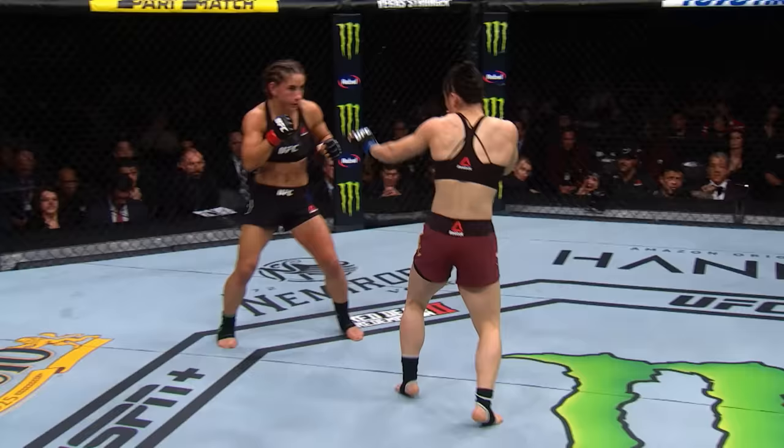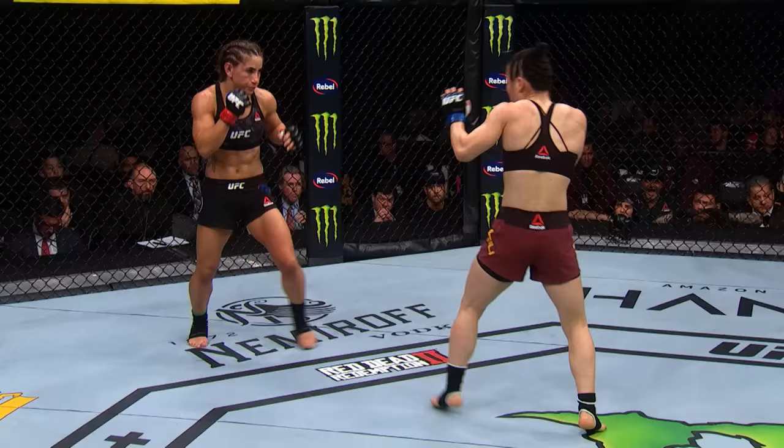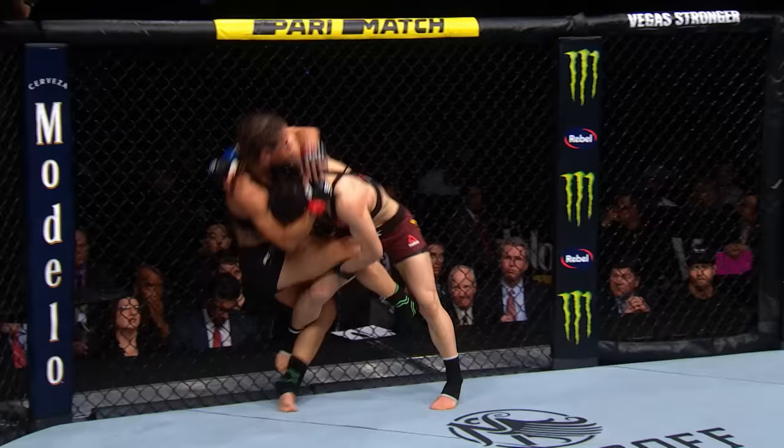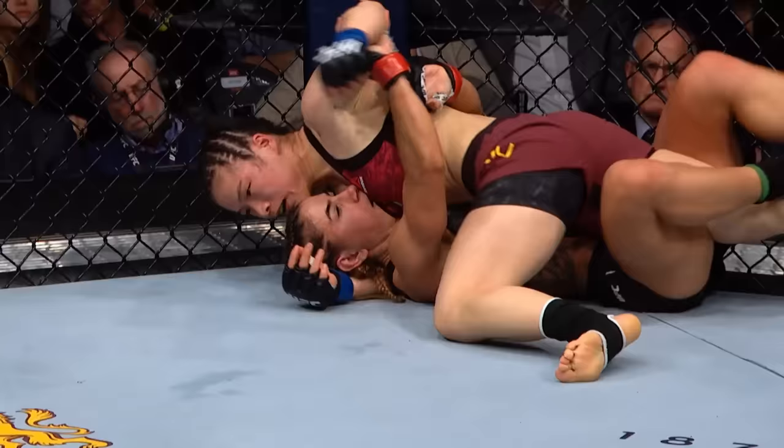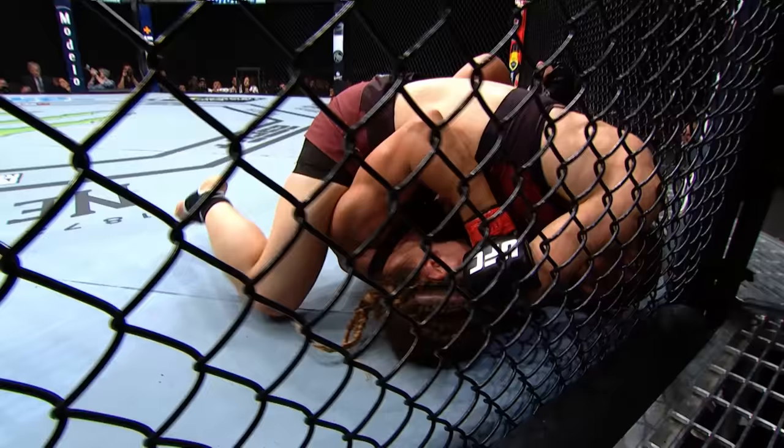Zhang back to the well with that inside leg kick. You can see the damage on the inside of Torres' lead left leg. She just never sits idle — she's constantly moving forward and her volume is excellent. Constant attacks. She's thrown more than 100 strike attempts more than Torres unofficially, and there's a takedown for Zhang. That's huge. The fact that she's constantly keeping Torres on the defense, and now in the third round, a massive advantage in significant strikes for Wei Li Zhang.